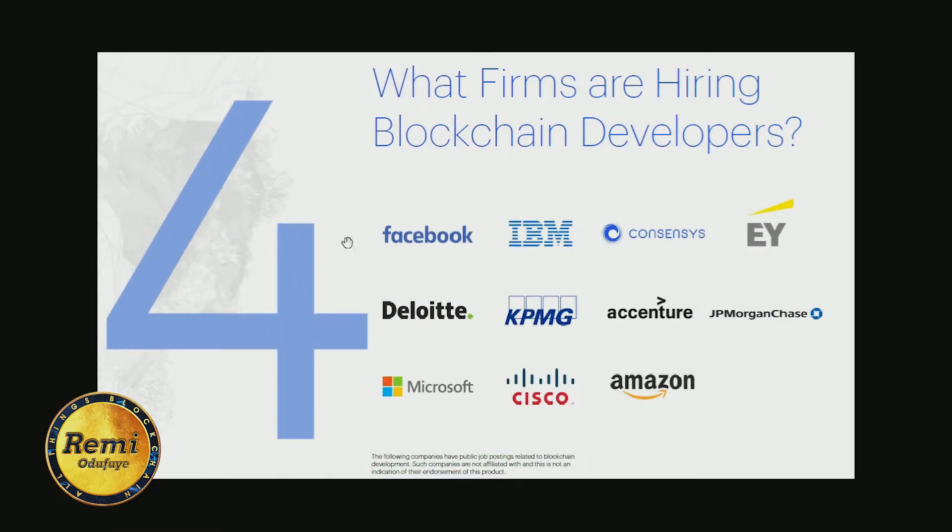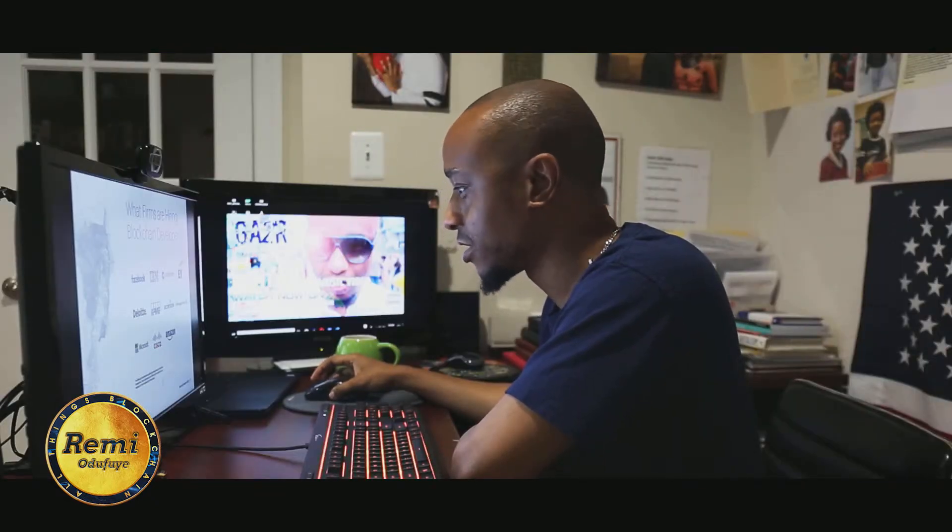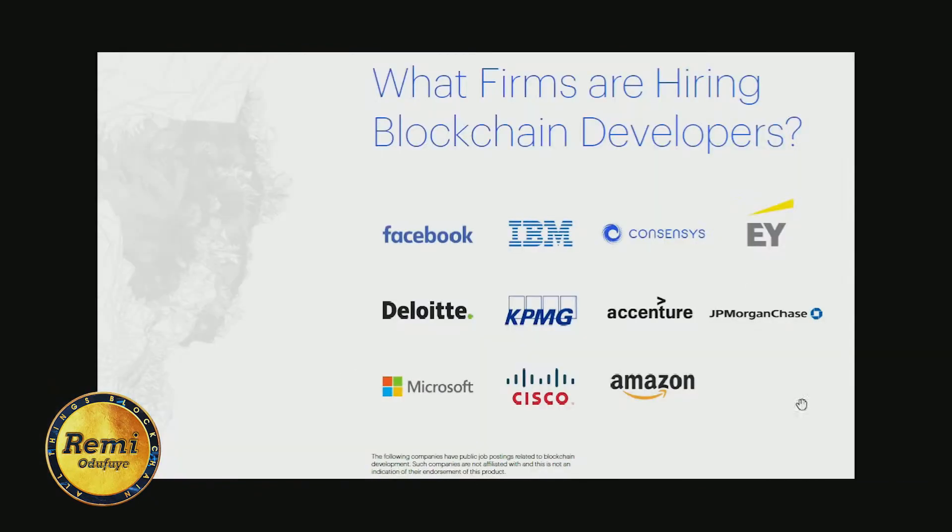The fourth thing it highlights is the firms that are hiring blockchain developers. Facebook is awesome — they've gotten into blockchain technology, and I've heard they're releasing a Facebook coin. If you check careers on Facebook, you can see they're looking for developers with blockchain experience. IBM, ConsenSys, Deloitte — the big boys are looking at blockchain, so that's a good sign for getting involved.